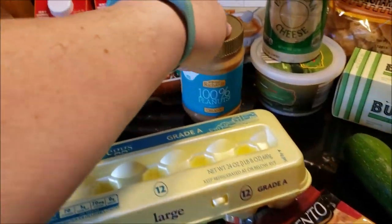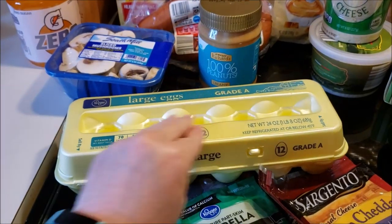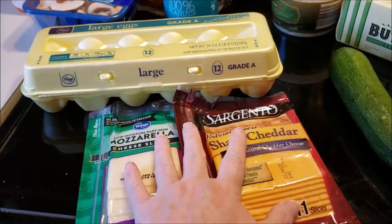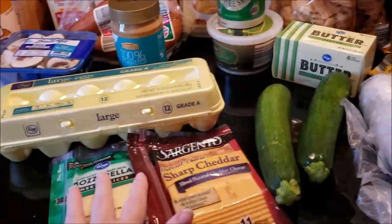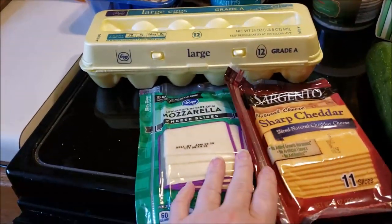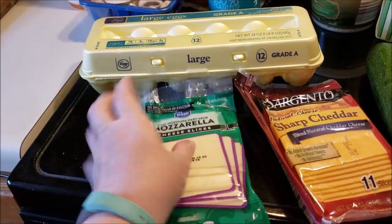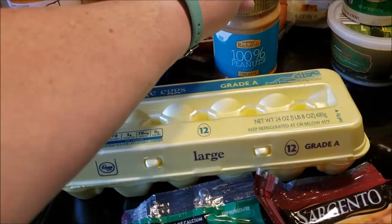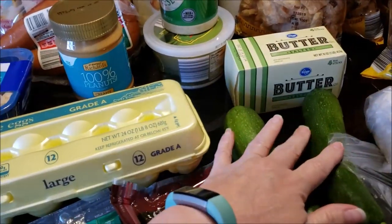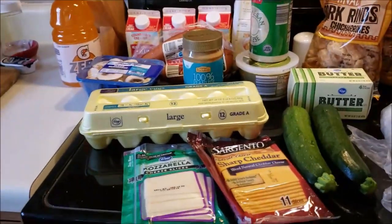At Kroger I got some Crazy Richards 100% natural peanut butter, a dozen eggs, two cheeses, two zucchini, and a butter for $7.49. In my mail I got some coupons, so these cheeses were free. I got the sharp cheddar and the mozzarella for my lunch. The eggs I had a 50 cent off coupon, 50 cents off that, 50 cents off this, and 40 cents off this — so my total was $7.49, which I thought was a great deal.